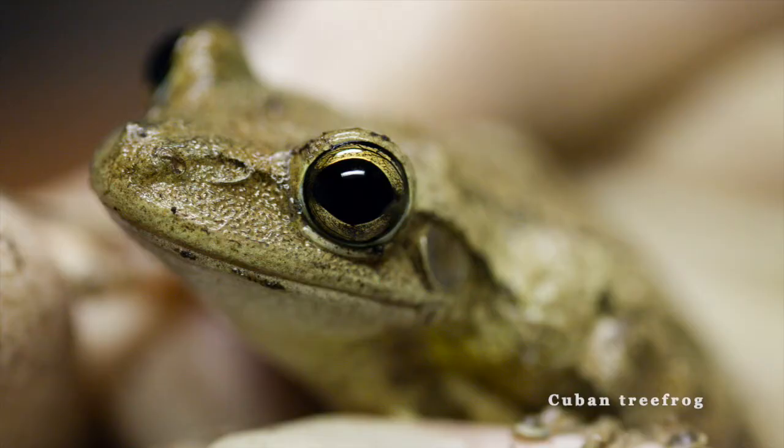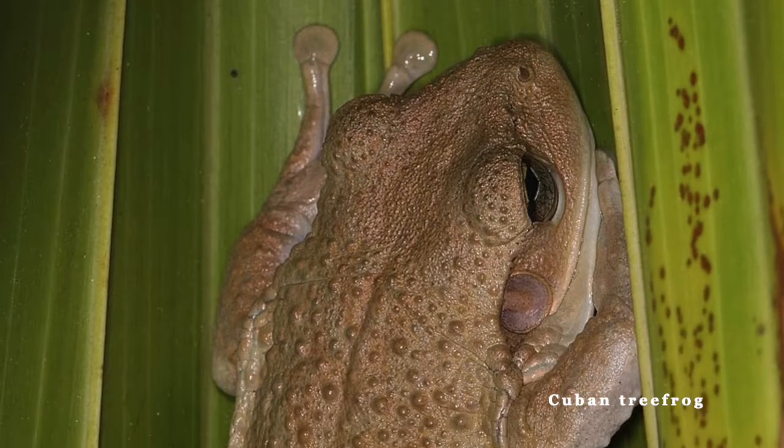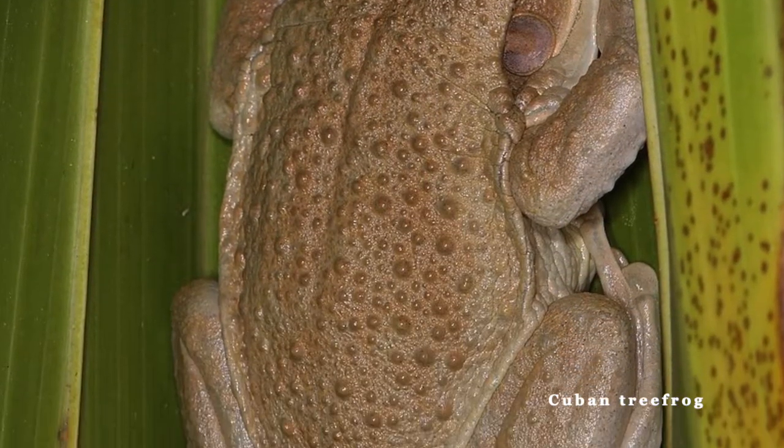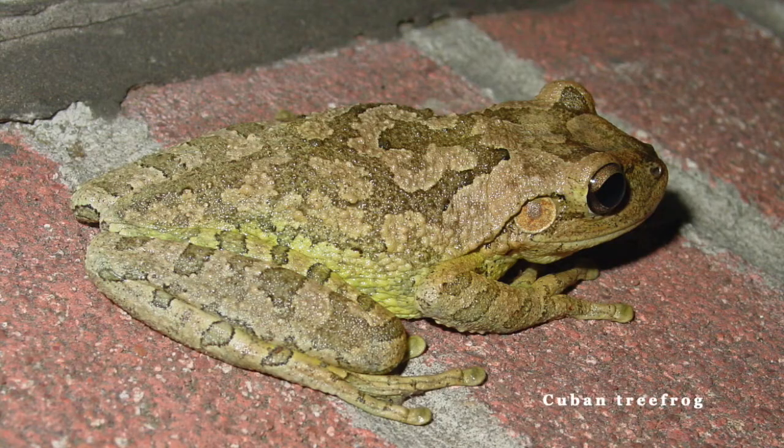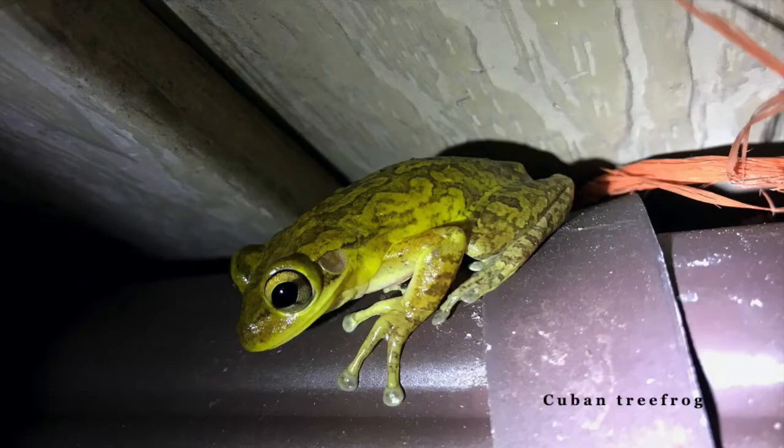Looking at the skin of a Cuban tree frog, it is warty and secretes a sticky mucus that can irritate if touched. Their skin also shows wavy patterns or blotches on their back with various skin colors — usually creamy white to light brown, but also can be green, gray, yellow, or a combination of all of these.